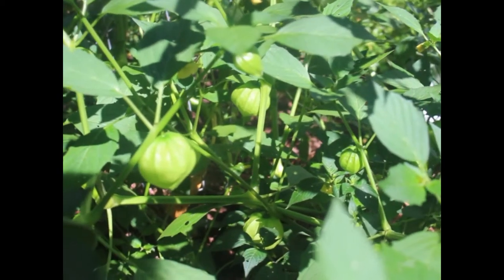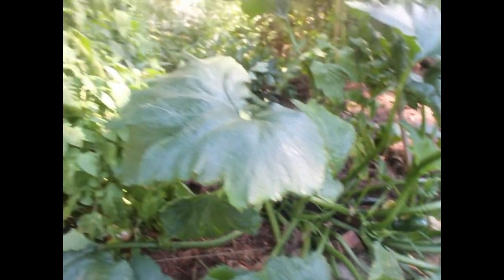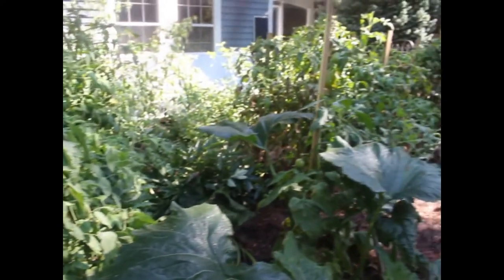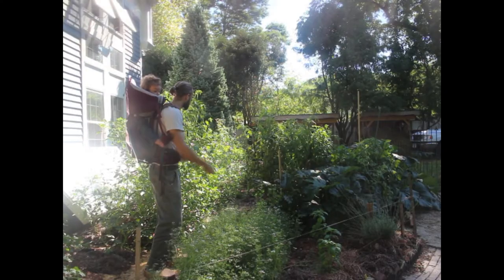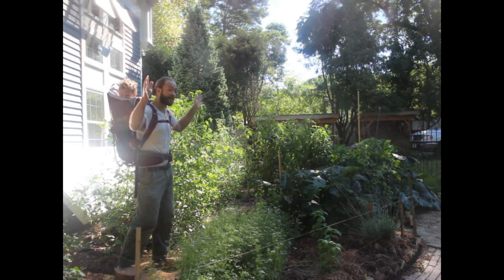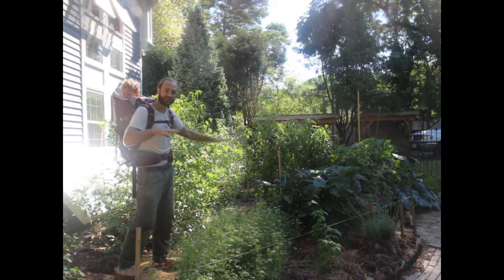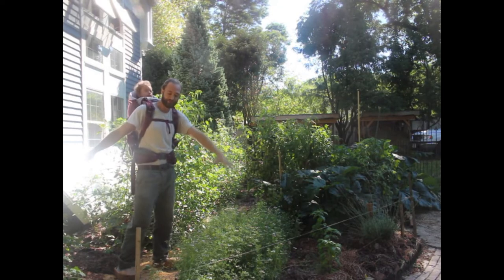Over here we've got zucchini, and these are German Johnson tomatoes — they're a brand new vine type heirloom. Down here I've got a little bit of basil spread out throughout the yard, and then a bit of lavender. This is one of our few full sun areas, which is why I have a lot of these heat-loving things as well as things we use in the kitchen all the time, like the cilantro and the parsley.